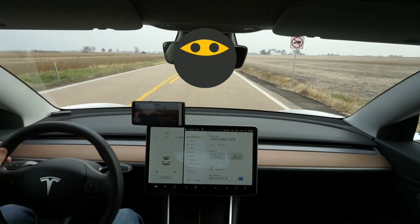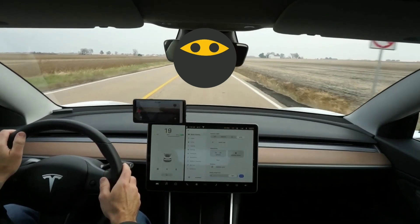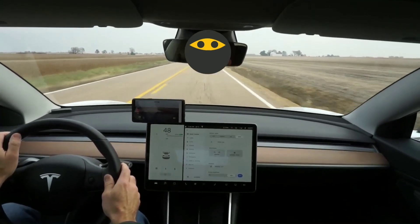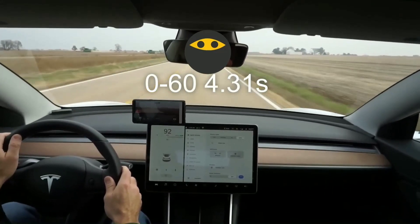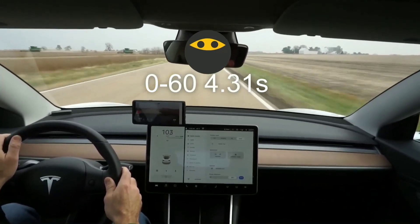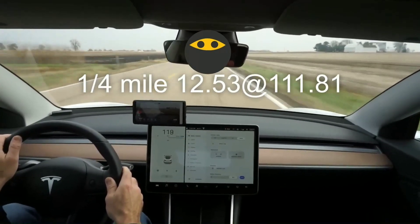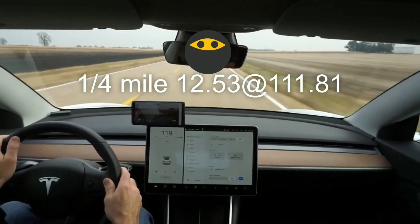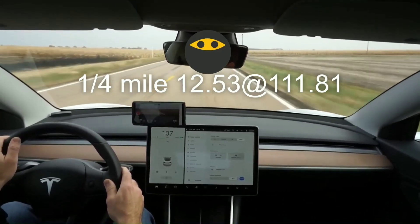All right guys, run number two. All right guys, run number three.